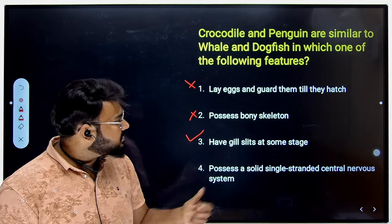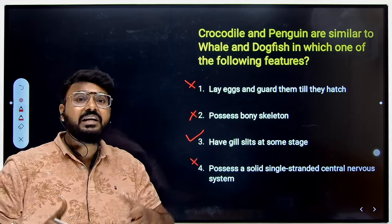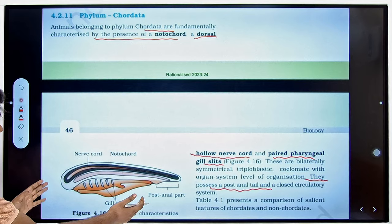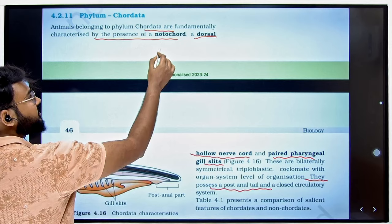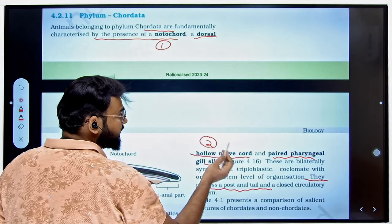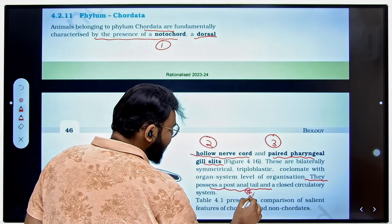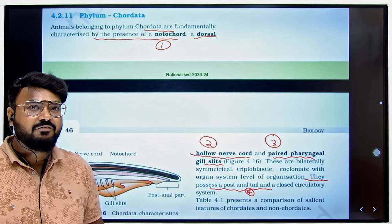The fourth option says they possess a solid single central nervous system — also not true, because there is a complete network, not just a single strand. From the NCERT, the chordate characteristics include: presence of notochord, hollow dorsal nerve cord, paired pharyngeal gill slits at any stage of life, and a post-anal tail. That is why the gill slits answer was correct.